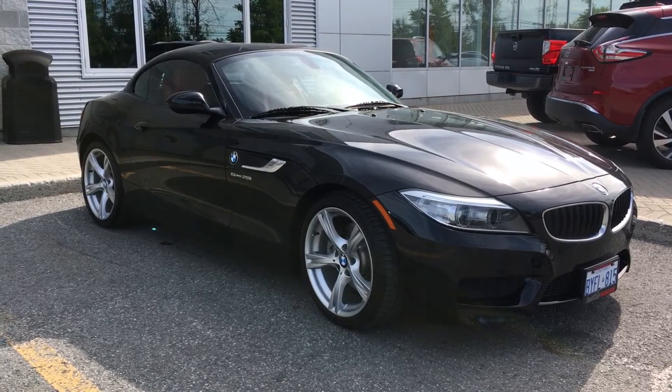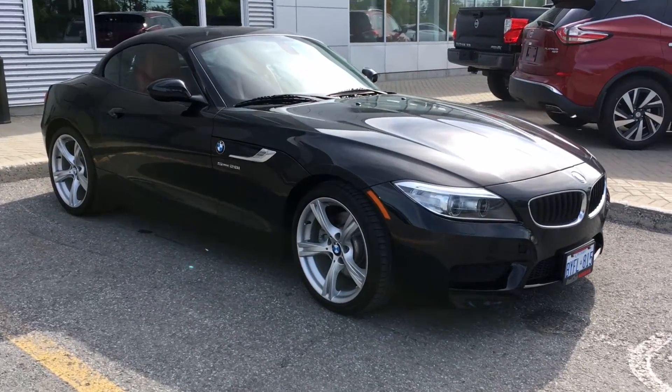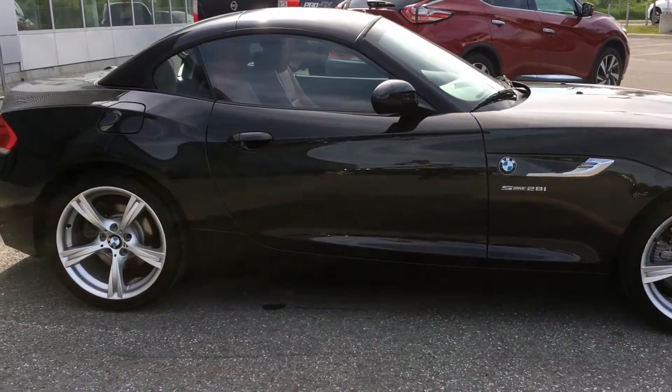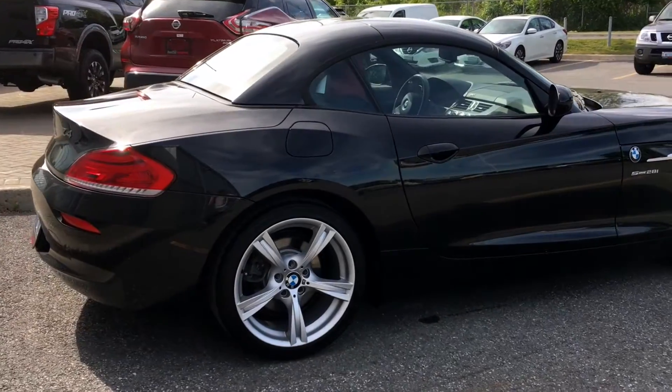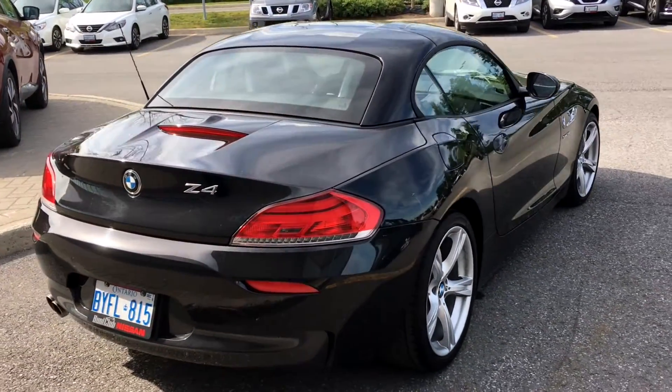Now this particular vehicle has the M Sport package, which on the exterior you'll notice on the front includes the M Aerodynamic kit on the sides of the vehicle as well. Moving on to the back, you're also going to notice that it comes with 19-inch M Star Spoke Sport Alloy wheels, and it has the Adaptive M Suspension kit as well.